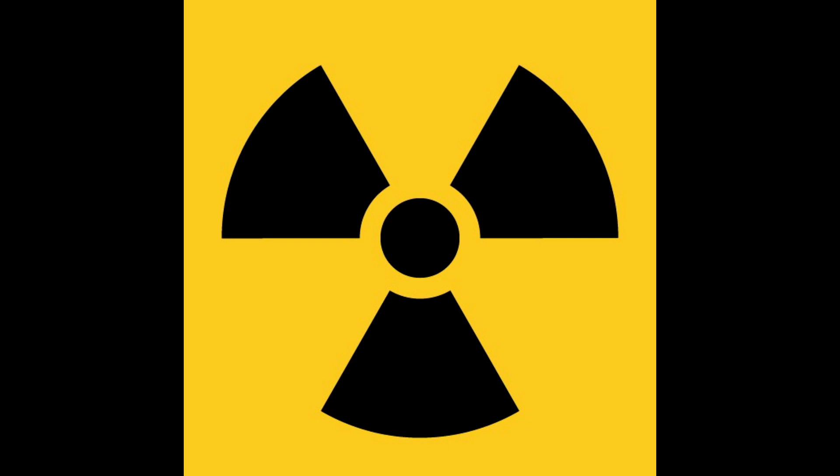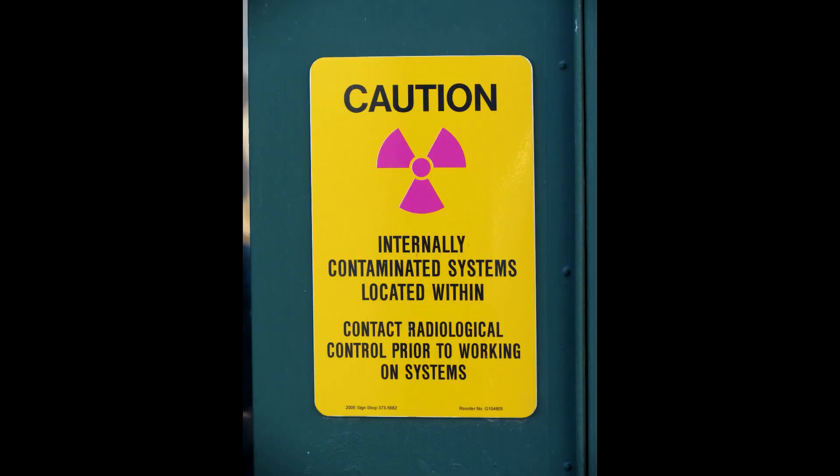It may be used to signify the actual or potential presence of ionizing radiation. The standard finally defined the shape of the sign. It also allowed black as a color of the trefoil, but magenta against a yellow background is still widely used in the United States.